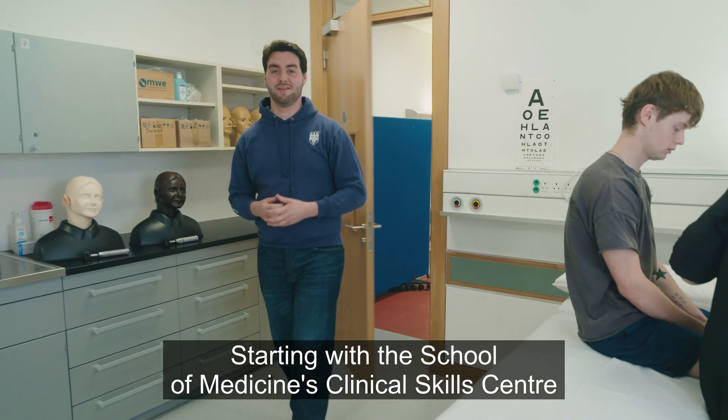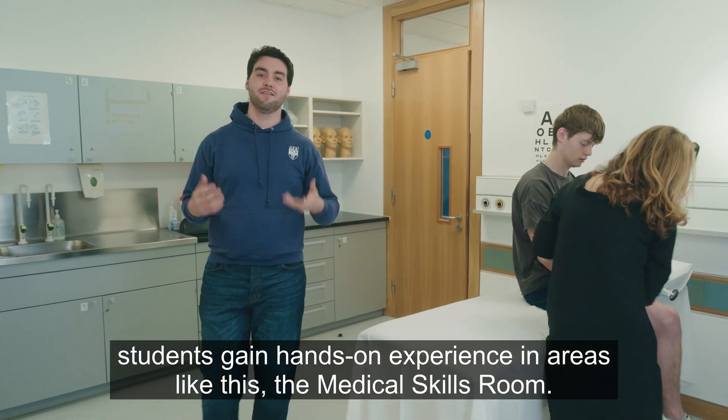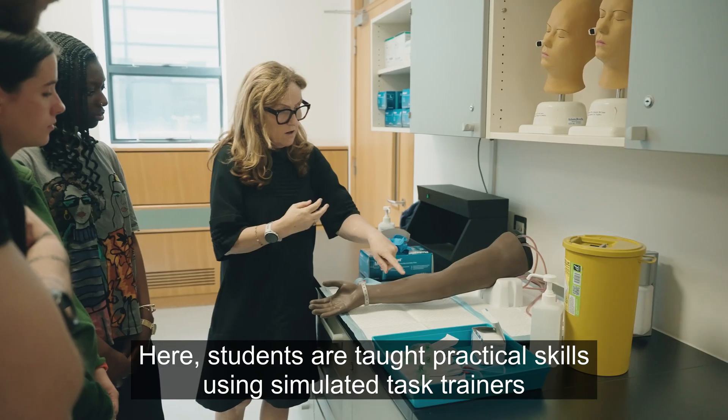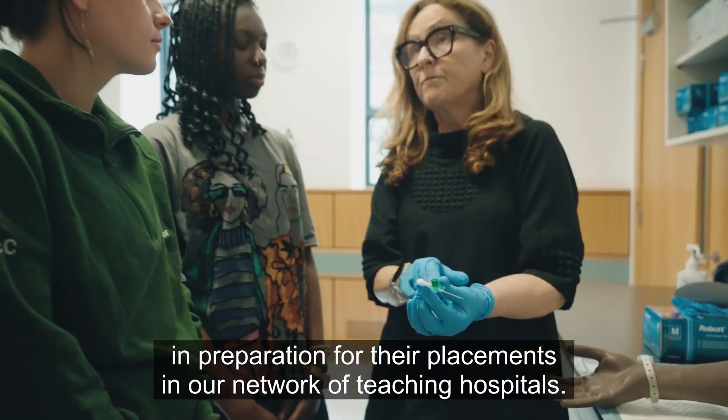Starting with the School of Medicine's Clinical Skills Centre, students gain hands-on experience in areas like this — the Medical Skills Room. Here students are taught practical skills using simulated task trainers in preparation for their placements in our network of teaching hospitals.